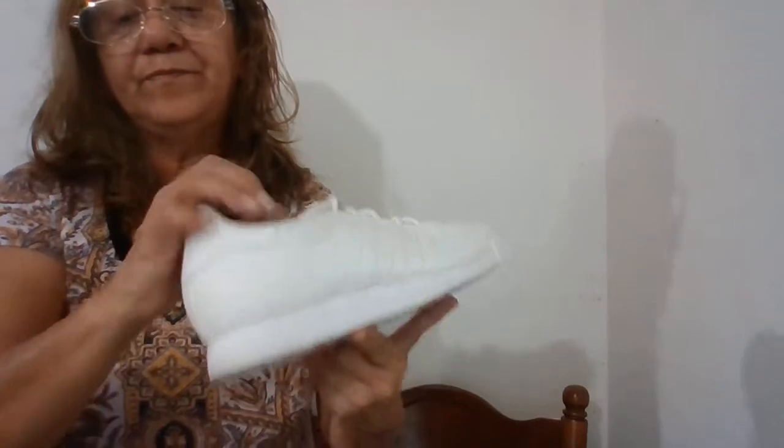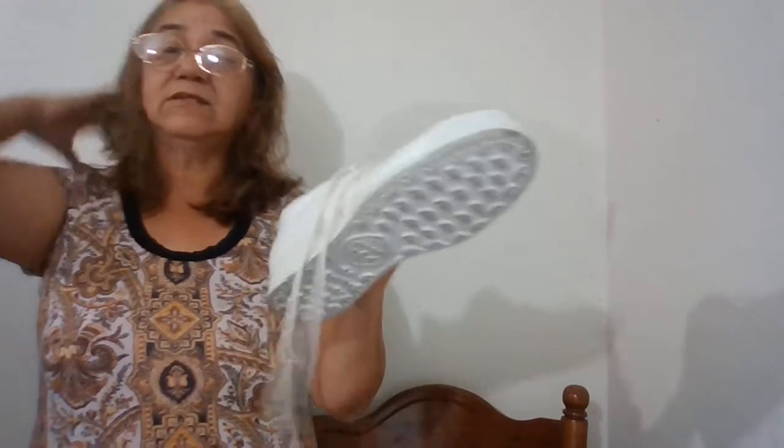The next one is by Adidas. It does have a little bit of a blue spot right here, but they're in pretty good condition — I don't see anything wrong with them. They're white, they're for women, size eight.